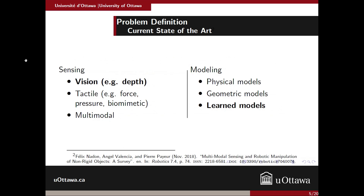This is the current state of the art in sensing and modeling. Sensing can be divided between vision and tactile, or a multimodal approach which combines the two. The modeling part can be defined by physics-based models, which are popular in computer graphics, geometric models, and finally learned models which combine machine learning techniques to learn the model from data. We're dealing here with a vision-based system using depth cameras and a learned-based model.